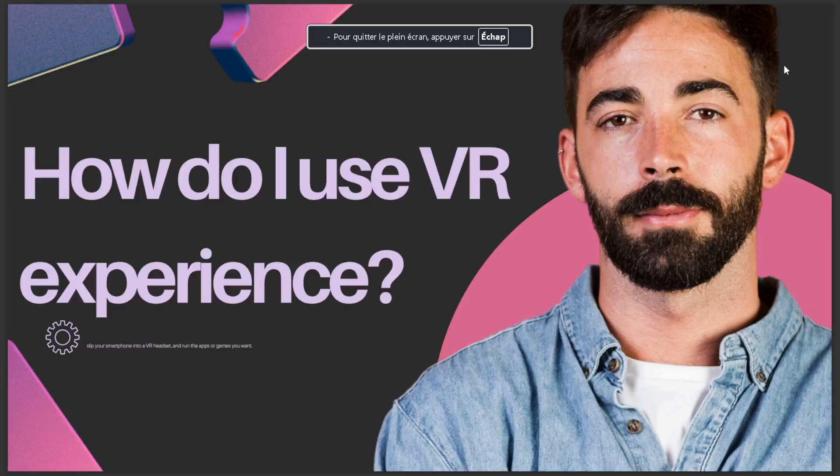Hello guys, in today's video I talk about how I use VR experience. The answer is: slip your smartphone into a VR headset and run the apps or games you want. That's it for today. I hope this is the answer you've been looking for. If you like this video, don't forget to like and subscribe, and see you in the next video.